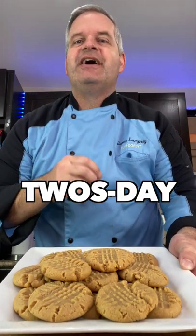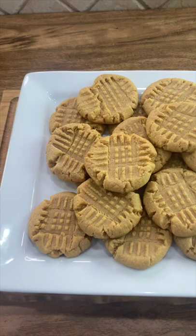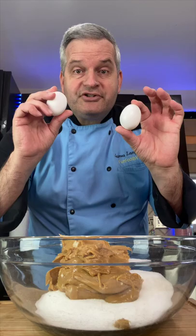As you know, this February 22nd, it is Tuesday. That is 2-22-22. And for Tuesday, we're going to make this peanut butter cookie recipe that calls for two of each of its ingredients. Two cups of sugar, two cups of creamy peanut butter, and two large eggs.